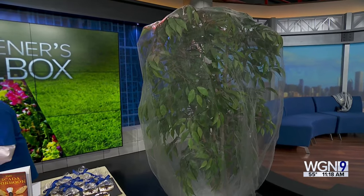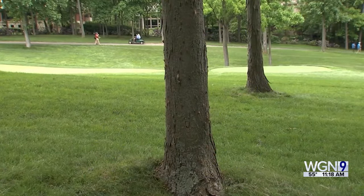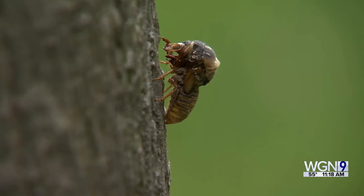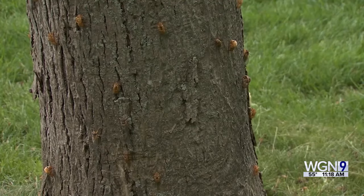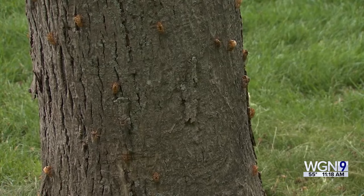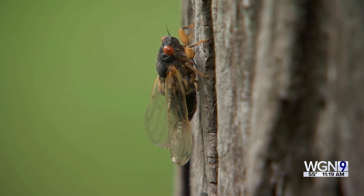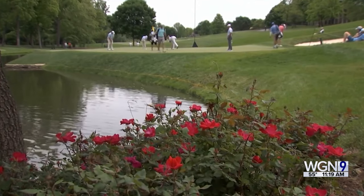The females prefer branches in the quarter-inch range, so very small branches are less likely to be targeted. As for natural predators, cicadas are a feast for dogs, squirrels, raccoons, bats, and fish. You could put up a bat house if you're inclined. Dogs eating too many may get sick from the volume, but cicadas won't actually harm them or other animals.